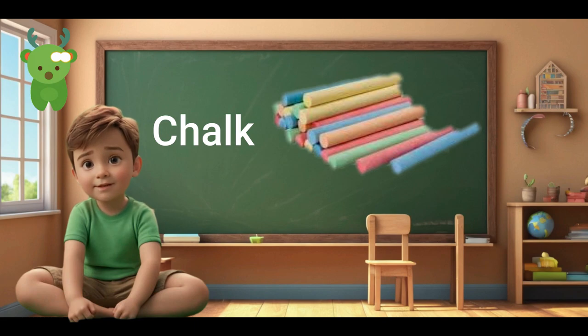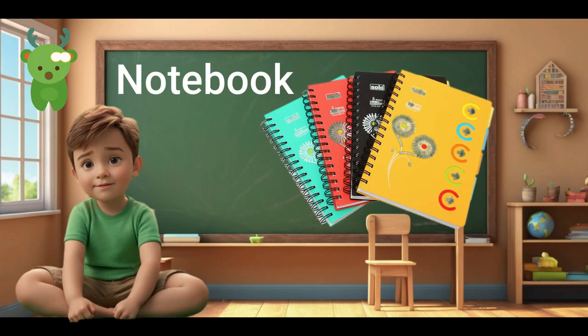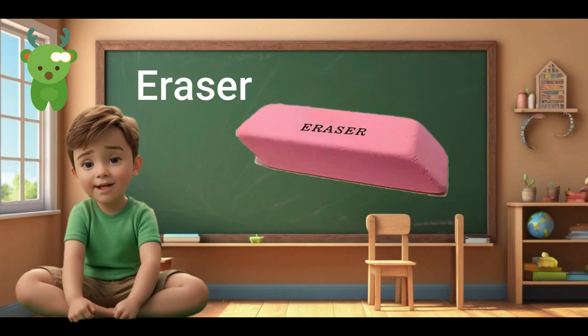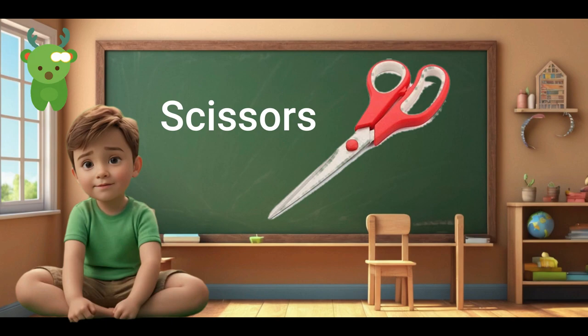Chalk. Chalk. Pencil. Pencil. Notebook. Notebook. Crayon. Crayon. Eraser. Eraser. Ruler. Ruler. Scissors. Scissors.